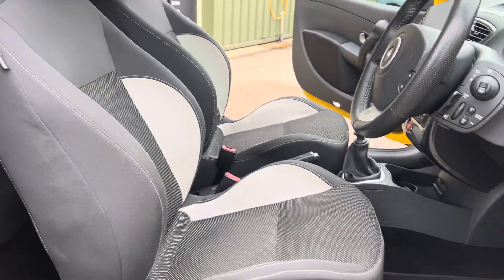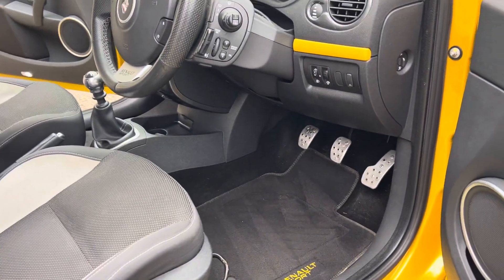The driver's seat is all in good order with no rips or tears. It has genuine Renault Sport floor mats and aluminium pedals.